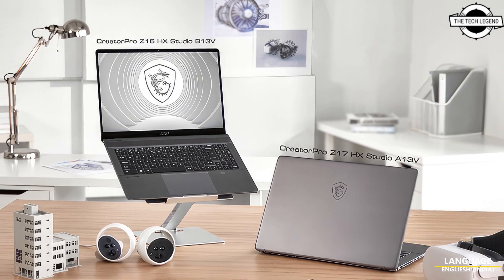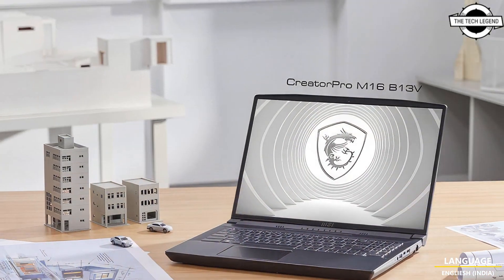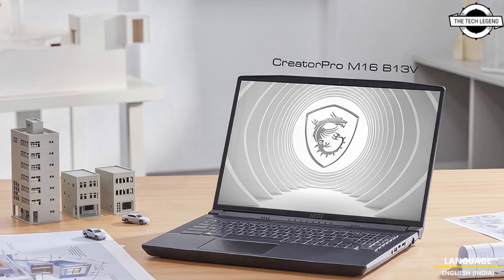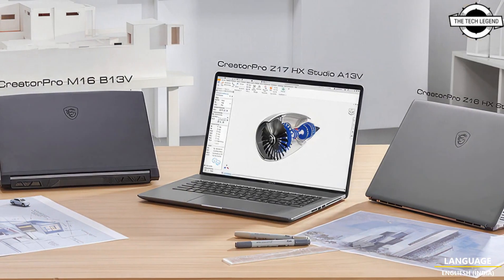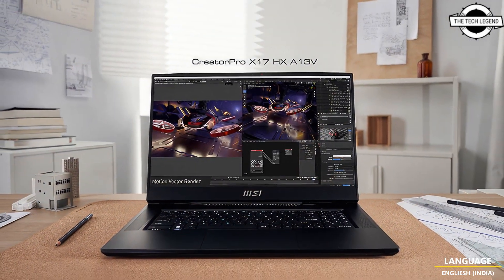Hello friends, welcome to the Tech Design channel. Today I will talk about the MSI Creator Pro HX workstation laptop. MSI launches a mobile workstation for professionals and students with up to NVIDIA RTX 3500 Ada generation laptop GPU.